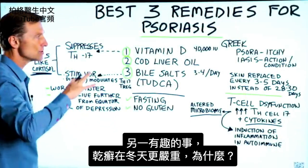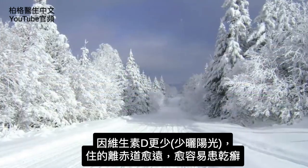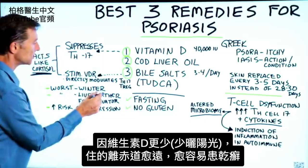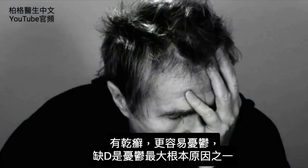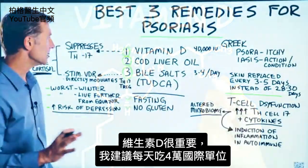Psoriasis is worse in the winter because vitamin D levels are lower. There's also a higher incidence of psoriasis the further you live from the equator. Additionally, if you have psoriasis, you're at greater risk for depression, and one of the big root causes of depression is vitamin D deficiency. So vitamin D is very, very important.